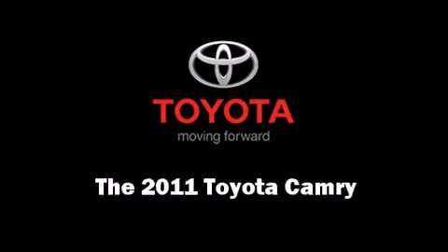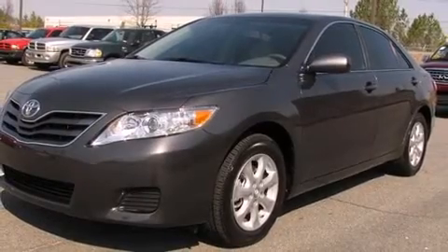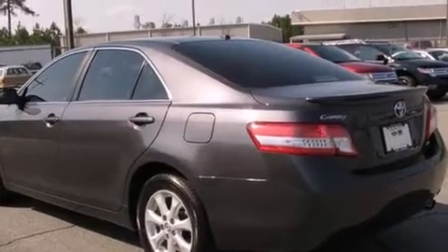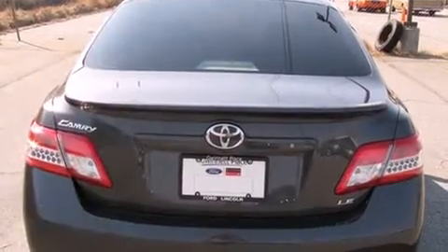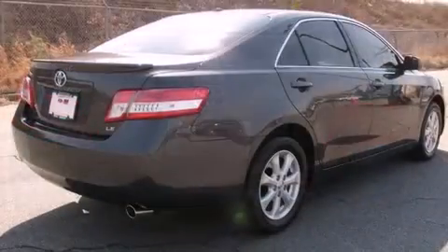Step into the 2011 Toyota Camry. This four-door, five-passenger sedan still has fewer than 5,000 miles. It features a front-wheel drive platform, an automatic transmission, and a 2.5-liter four-cylinder engine.